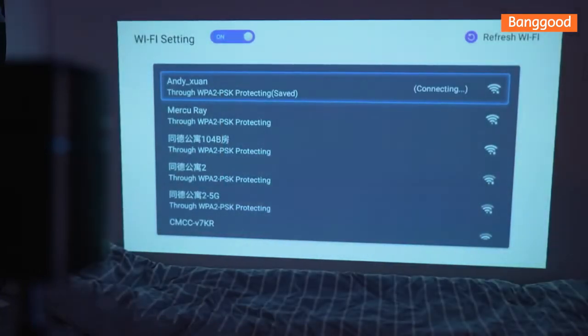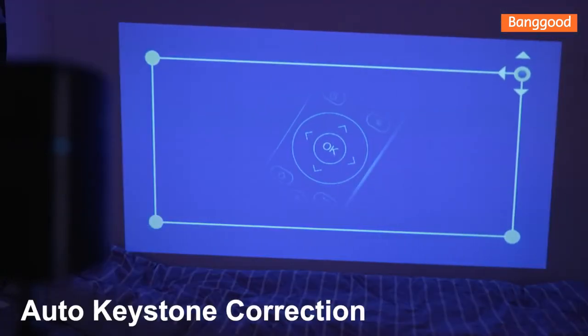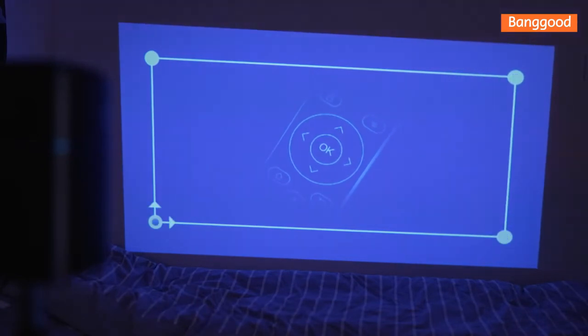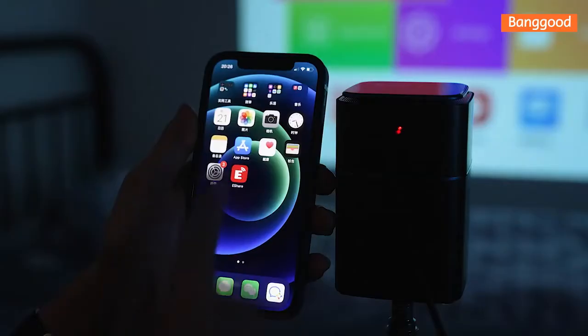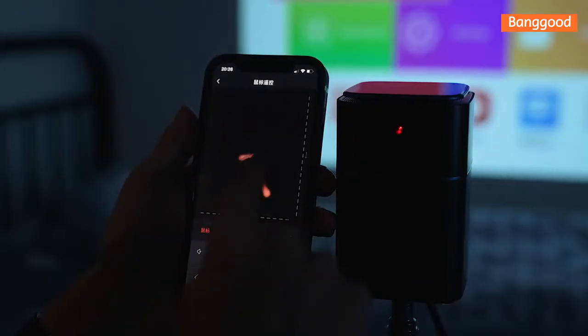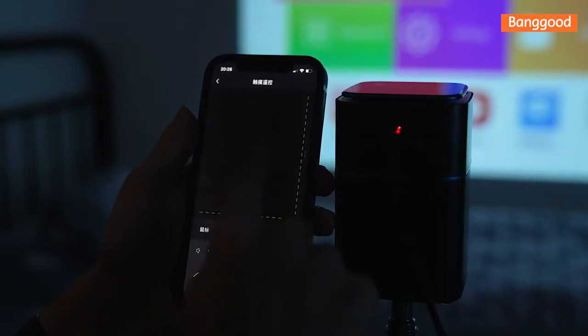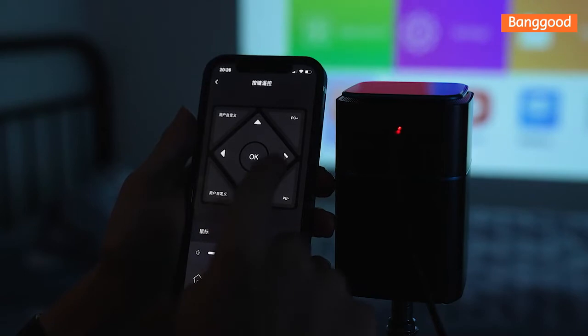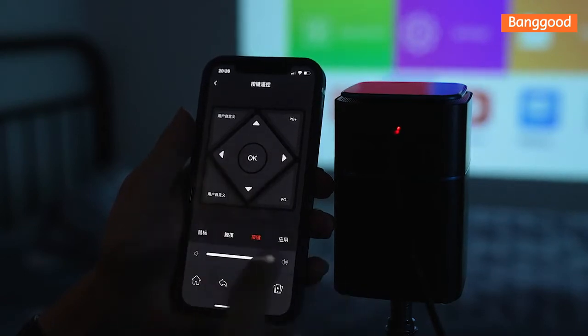You can also manually adjust the screen dimensions as you see in the video. With the help of an application, you can manage the device from your cell phone screen as if your cell phone were a remote control. You can also open apps on your cell phone and broadcast them on the big screen.